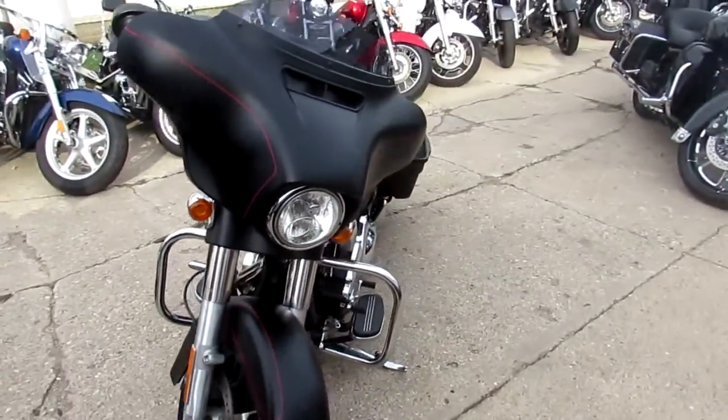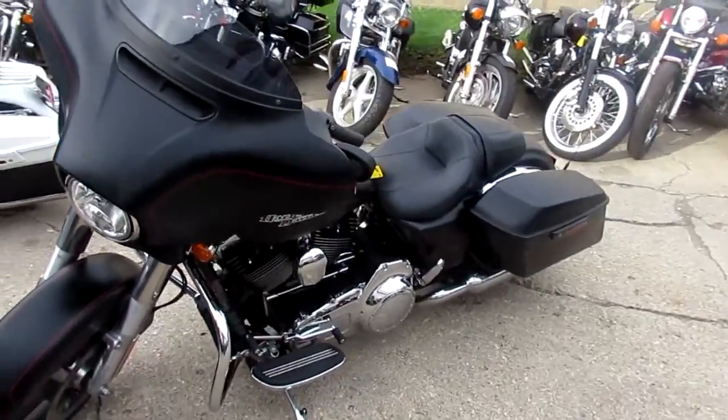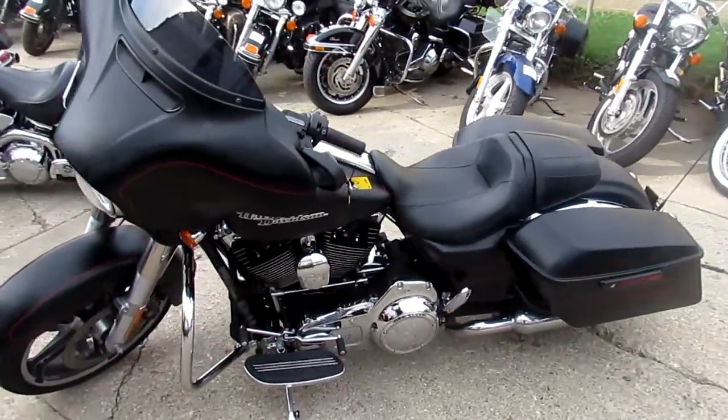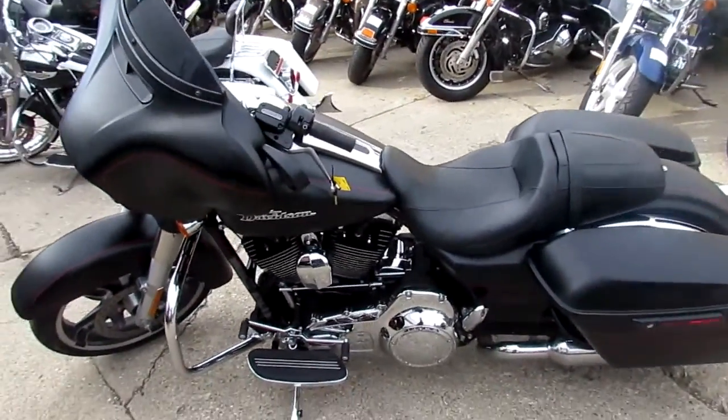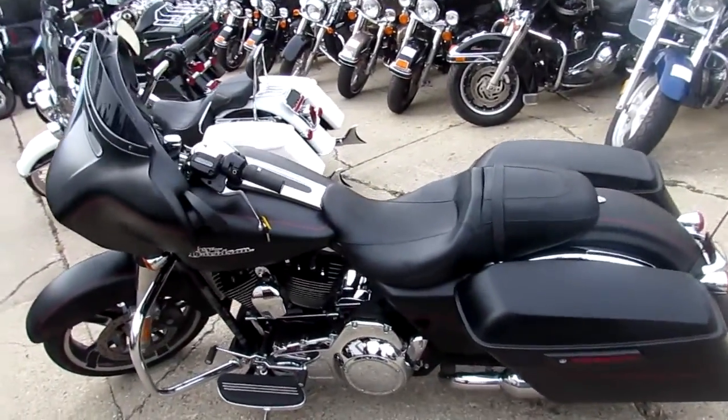Won't be here long, don't miss out. We got guaranteed financing, we can help with out of state financing, and we can assist with shipping nationwide. Don't miss this one guys, it's ApprovalPowerSports.com.